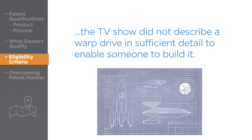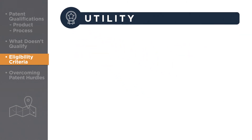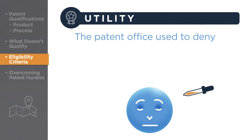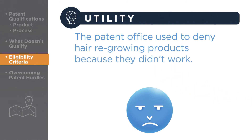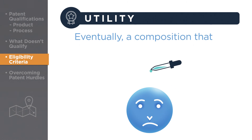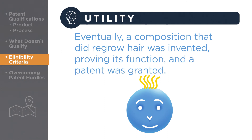The second criteria for a patent is utility, which means that an invention must function as intended. For example, the Patent Office used to deny hair regrowing products because they didn't work – in other words, they lacked utility. Eventually, a composition that did regrow hair was invented, proving its function, and a patent was granted.